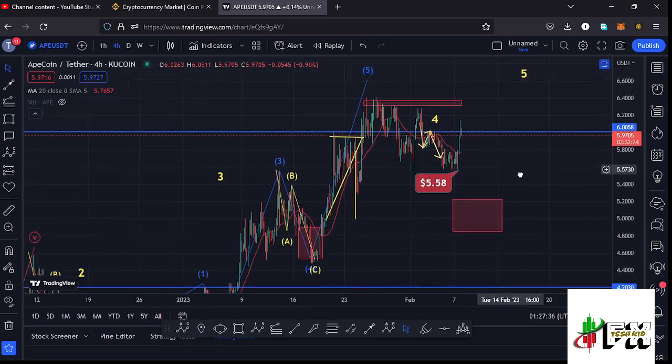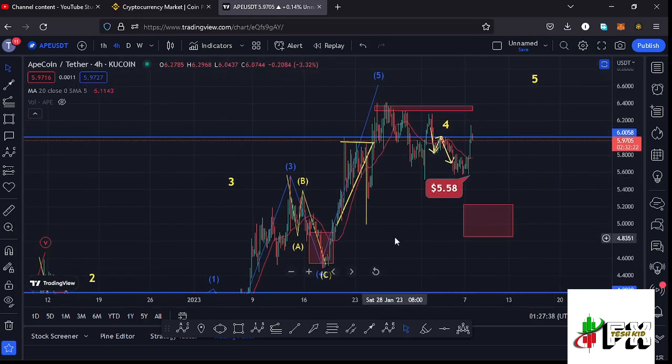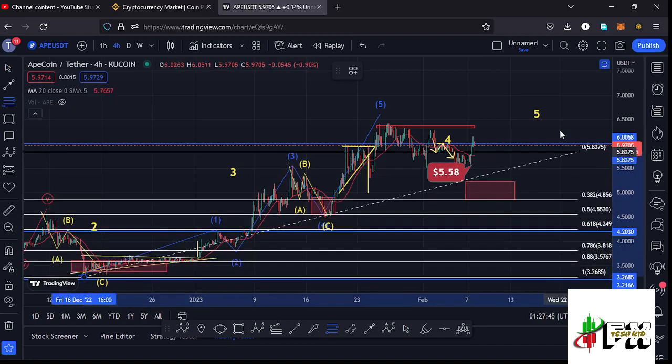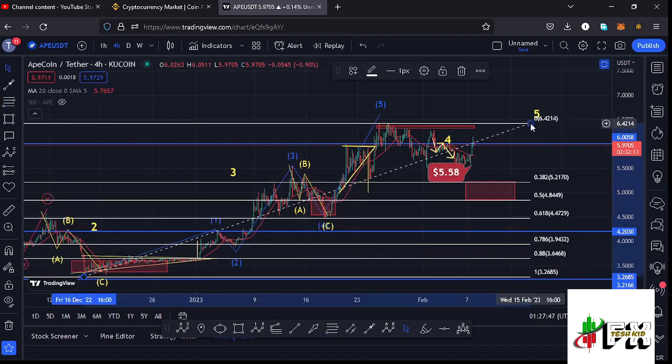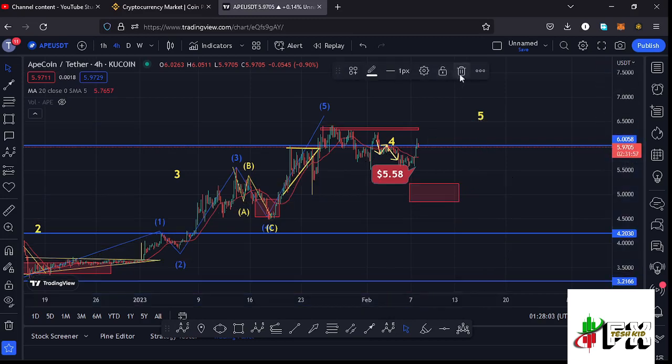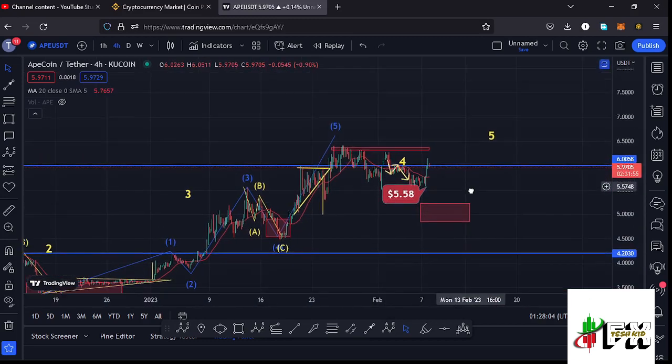I believe wave four is still playing out on the ApeCoin chart. Using the Fibonacci tool — connecting the fibs from the low of wave two to the high of wave three — I get a minimum retracement area for wave four between the 0.382 and 0.5 fib levels, which lies between the $5.217 mark and the $4.844 mark.